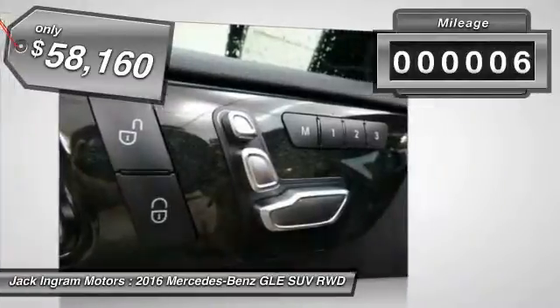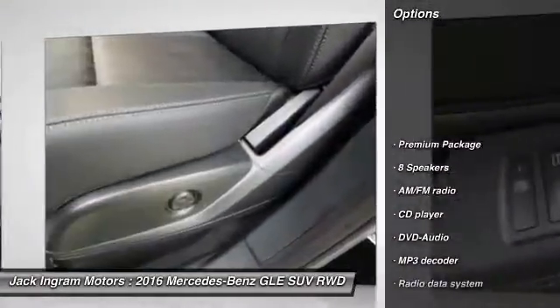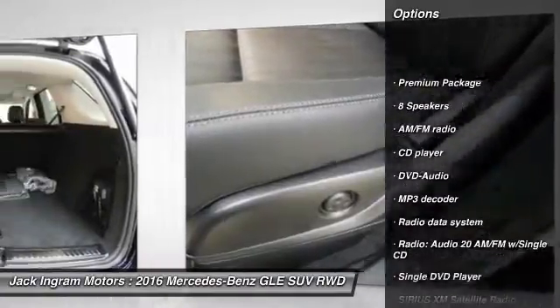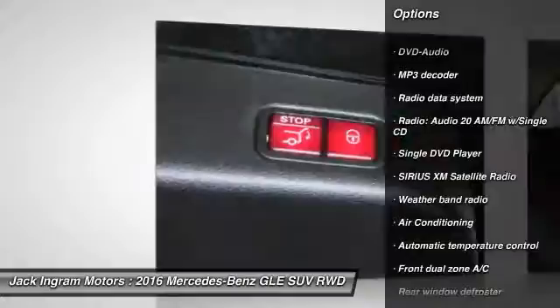This vehicle has less than 100 miles. Here are some of this vehicle's great options: power passenger seat, traction control, dual airbags, leather wrapped steering wheel, air conditioning front,